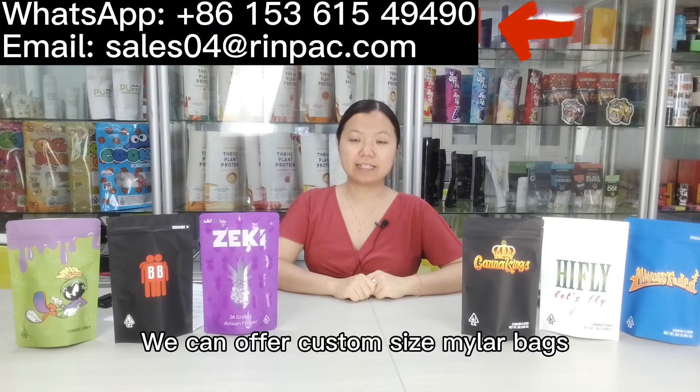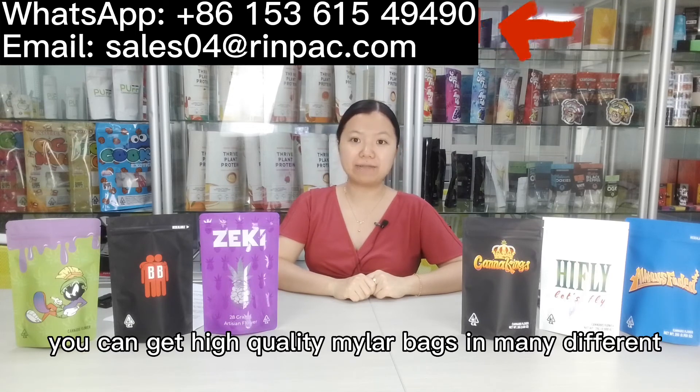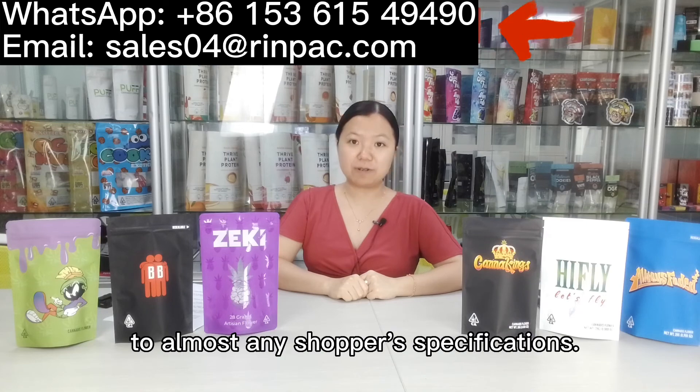You can order custom size Manner bags in whatever capacity your brand deserves. Therefore, you can get high-quality Manner bags in many different shades and sizes. With so many bags at disposal, you will be able to customize orders to your almost initial process specification.